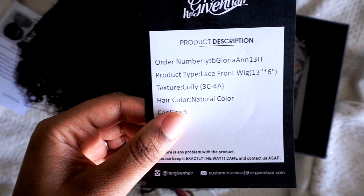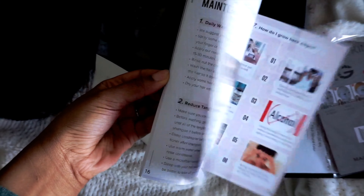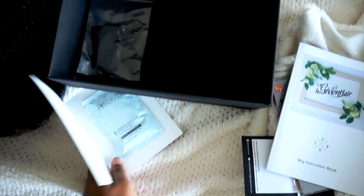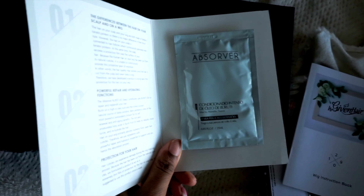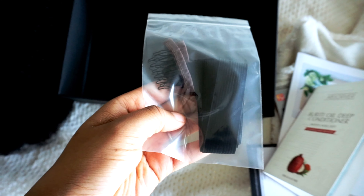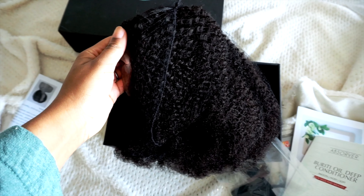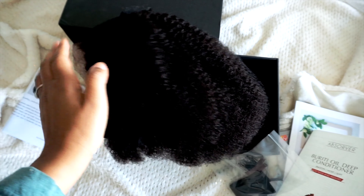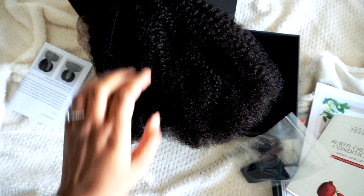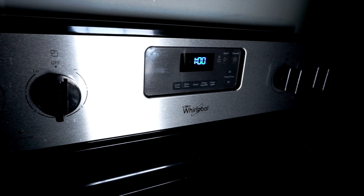I'm gonna have all the information about this wig and the details below. This wig is in the coily texture, which is 3C/4A, and the cap size is a small. I have the natural color because a lot of you guys always ask what colors I get my wigs. They gave me a wig stocking cap and an information book to let you know how to style and take care of the wig. They even gave me a sample of some type of conditioner for the wig.